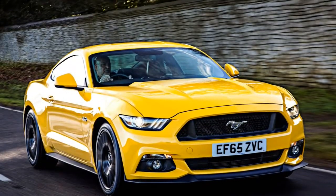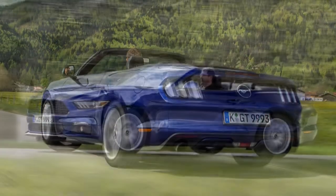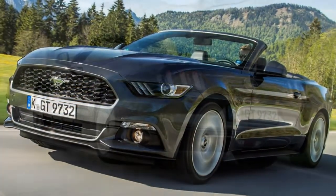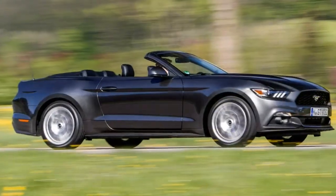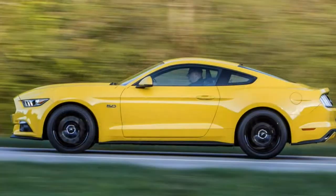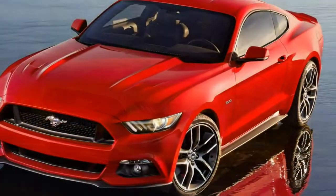2018 Ford Mustang Review. The good points: decent value, straight-line performance, Americana image, V8 muscle. The bad points: feels bulky on UK roads, handling lacks finesse, patchy interior quality, and the V8's thirst.